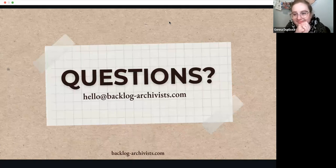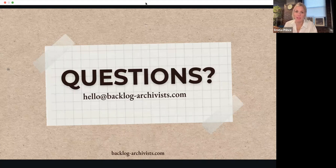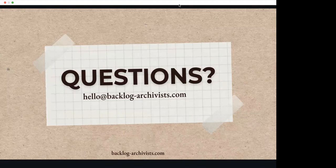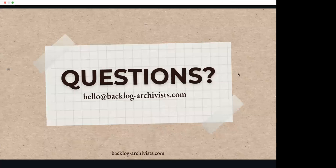If there are no other questions, we'll end here. I will send out this video later this week. If you find us on YouTube at Backlog Archivist, you can subscribe and feel free to share it with anybody. Next week we have the webinar on interactive exhibits. Thank you Jenna, and thank you everybody for sticking with us — your knowledge is so impressive. Good night everybody.